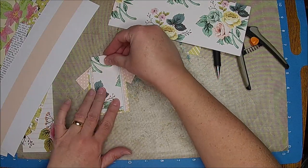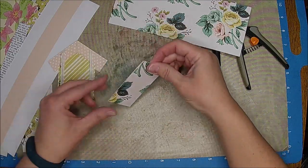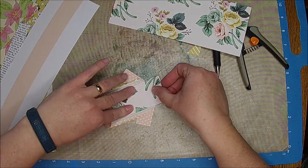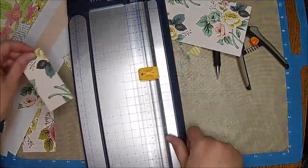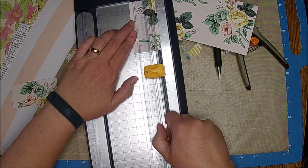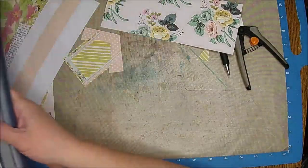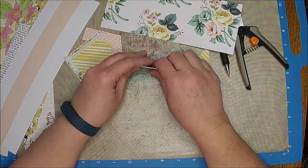That worked out pretty well - that's going to slide in there really nicely. It might be a little bit wide, let me kind of check it and see. I just don't want it to bind up. Let's trim just a touch - really really little. And then I'll go ahead and trim this other one. I had to find my coffee dyed paper, I think I have some - oh yeah, I see it over there.